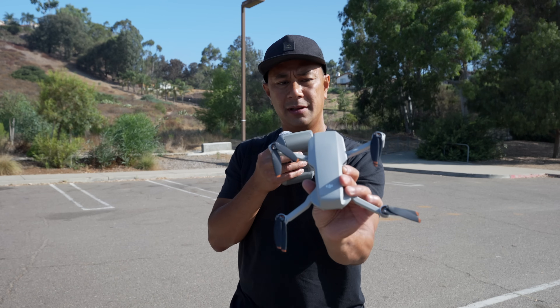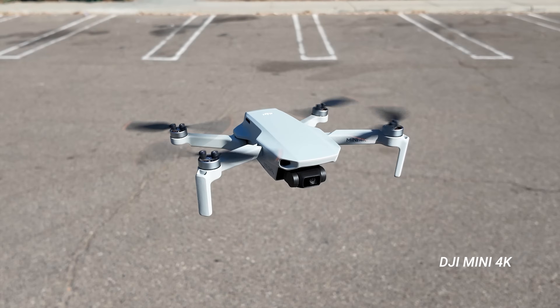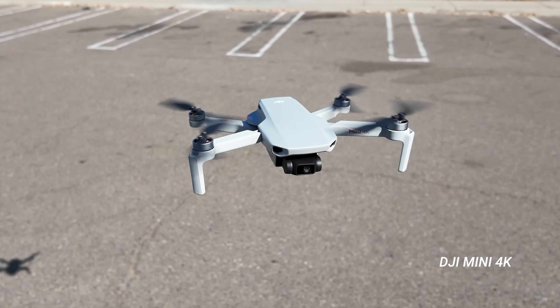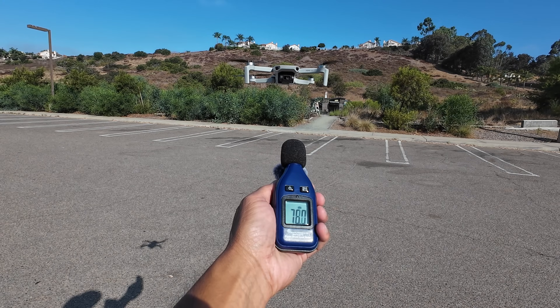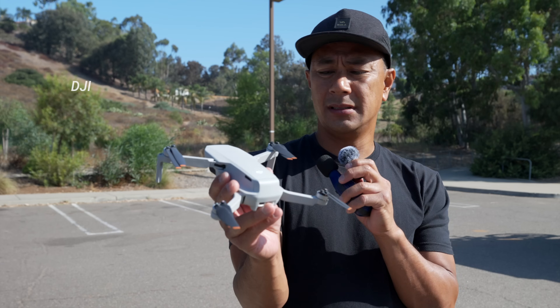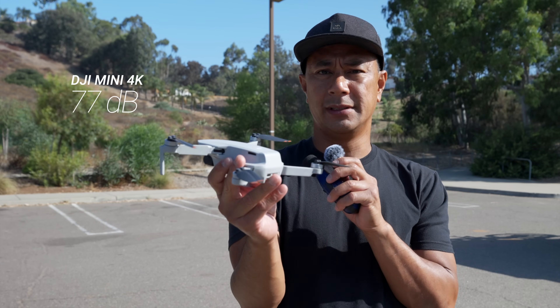Alright, next up, the DJI Mini 4K. I'd say about 77 decibels — again, kind of fluctuates between 76, 77, and 78.